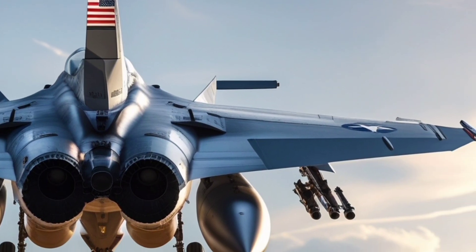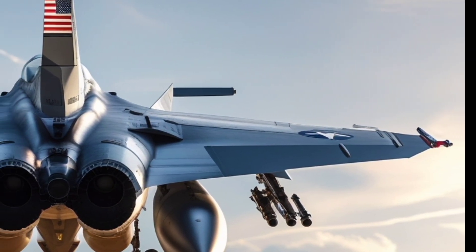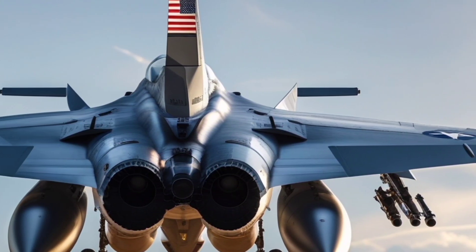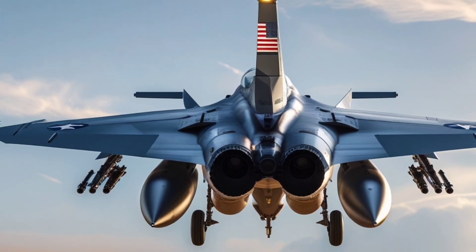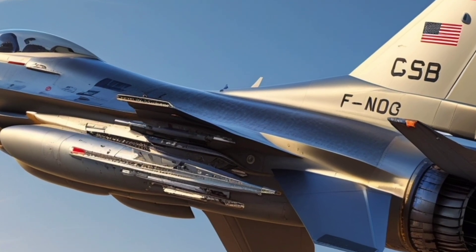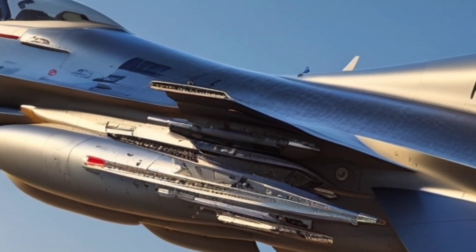The aircraft is equipped with Link-16 data-link capabilities, a joint helmet-mounted cueing system, and embedded GPS-INS navigation, giving the pilot unmatched command and control in combat. The cockpit layout is designed to reduce workload, allowing pilots to focus on mission execution rather than managing outdated systems.